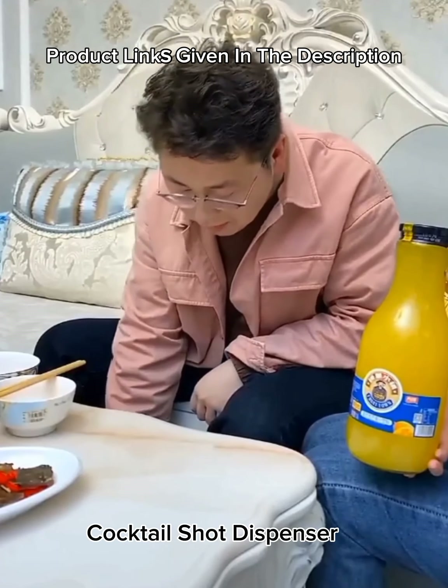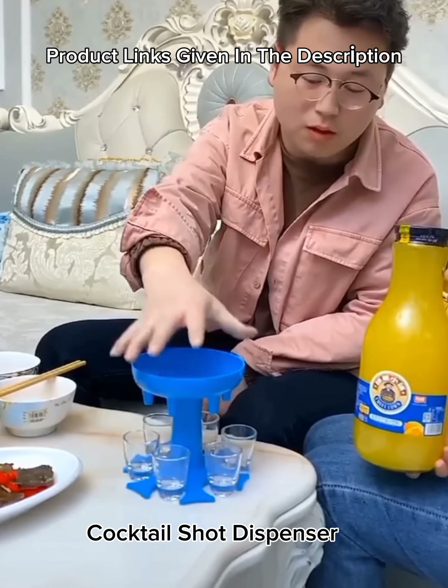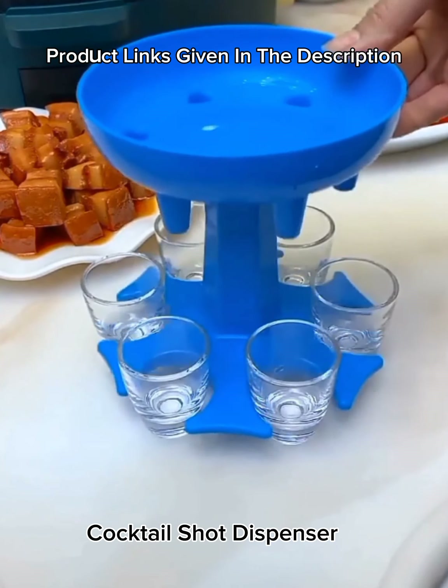Number 17: Cocktail shot dispenser — shot glass dispenser, six ways, drinking games for bar cocktail parties, great party gift.